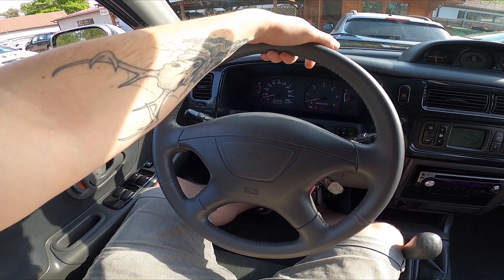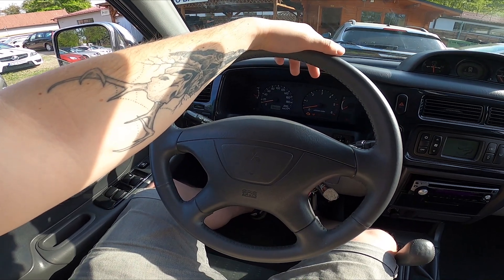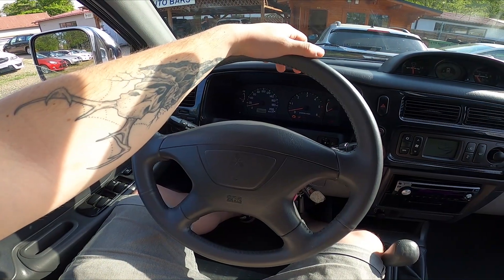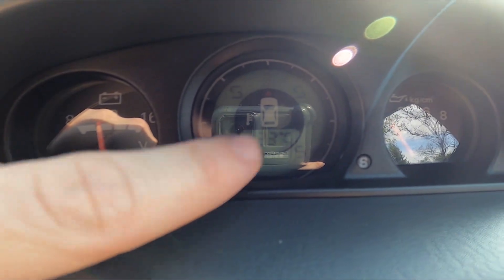Hello, today I'm in a Mitsubishi Pajero and in this video I'll show you how to check the compass. Let's take a look at the dashboard — the compass is located right here.